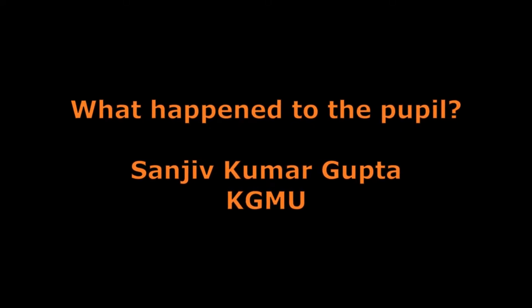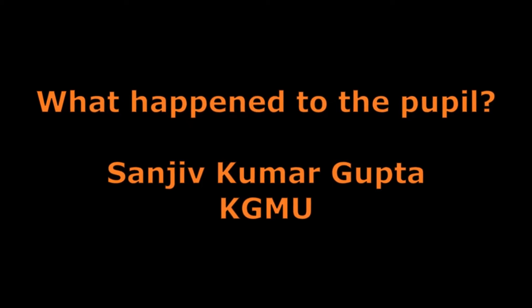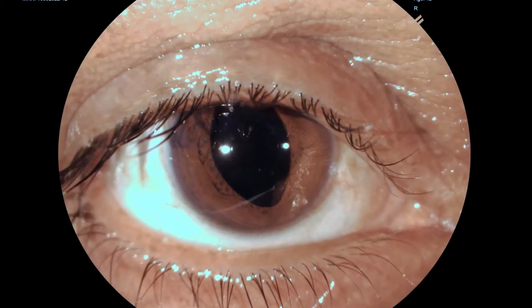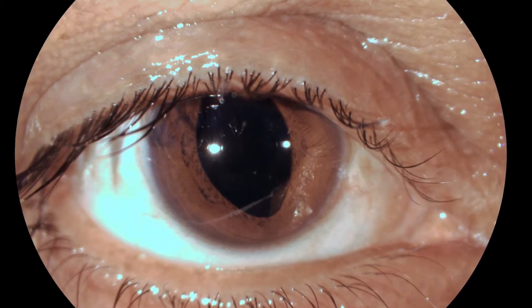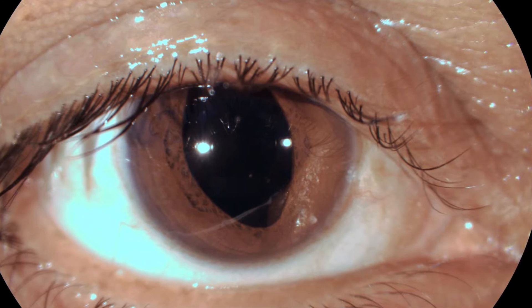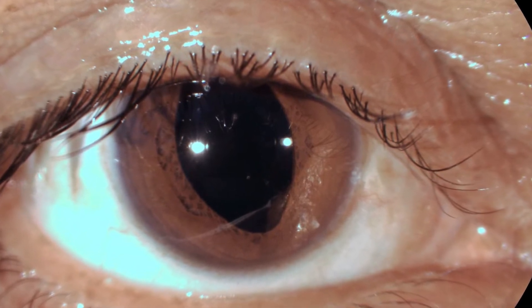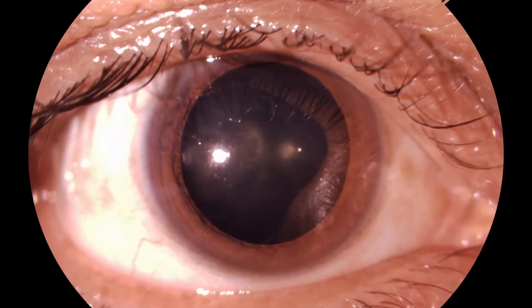A pertinent and obvious question is raised here: what happened to the pupil? On the first post-operative day, the pupil appeared abnormal. What would you presume if you had a patient in which there was an uncomplicated surgery and the pupil resulted like this? Let's have a look at the surgery first.